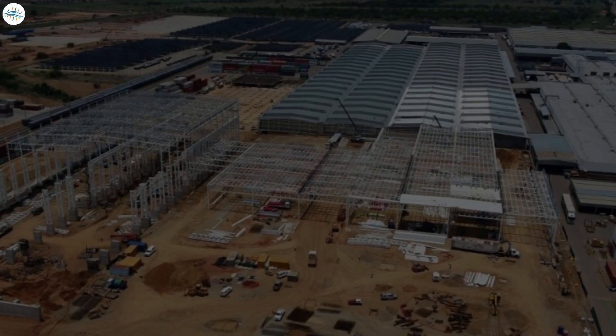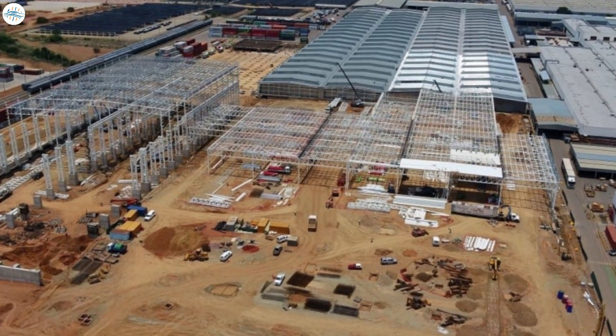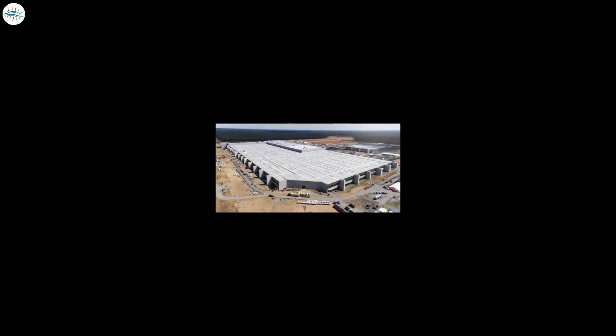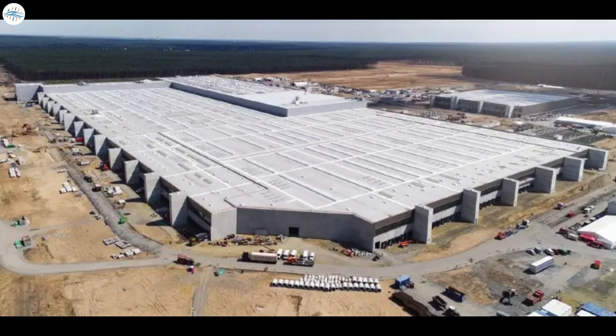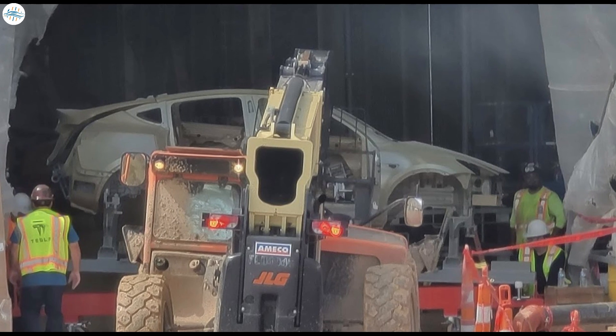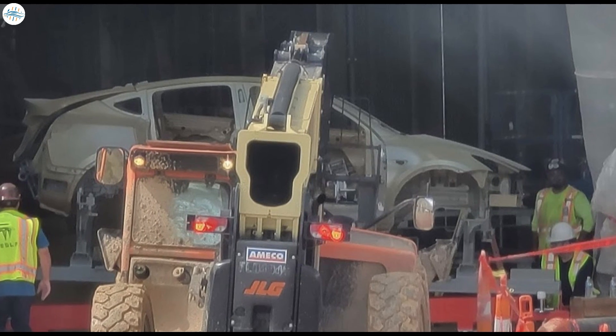Unlike other automakers, Tesla doesn't spend years and years building factories and waiting until they're 100% complete to begin production efforts. Instead, the electric automaker builds in phases. It gets certain areas to the point that they can begin operations, or at least beta testing and pre-production efforts, while other areas are still under construction, or perhaps not even executed yet.